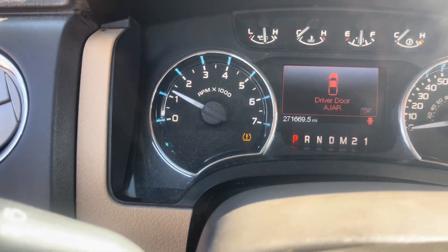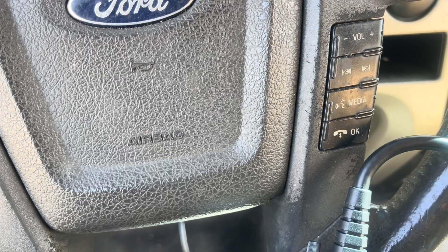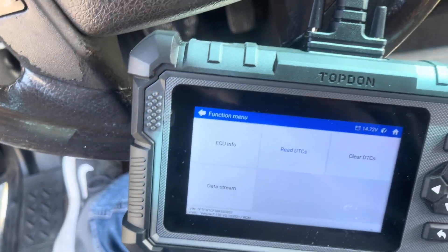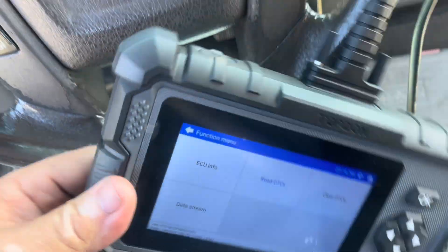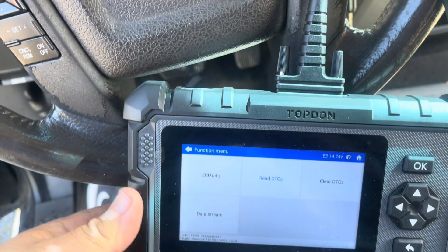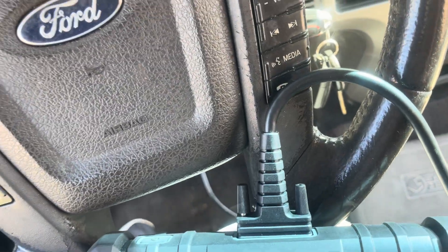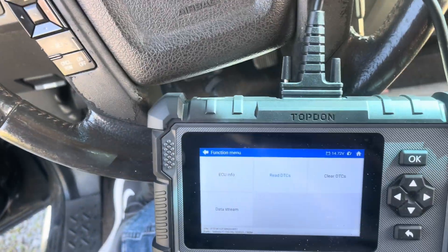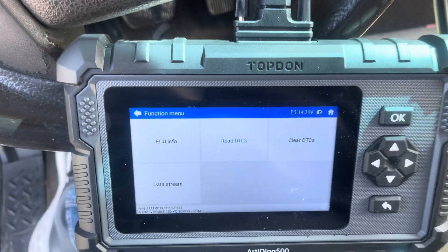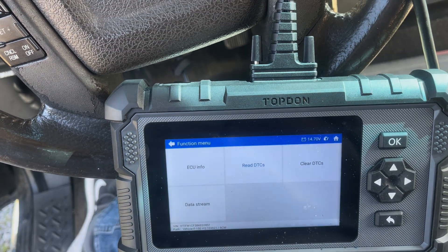So that's how you hook up the Top-Down Scanner to check the airbag codes on an F-150. We found the code — it was the clock spring. We replaced the clock spring, hooked everything back up, the code's gone, scanner says it's gone, and we're good to go. 256 Garage out.